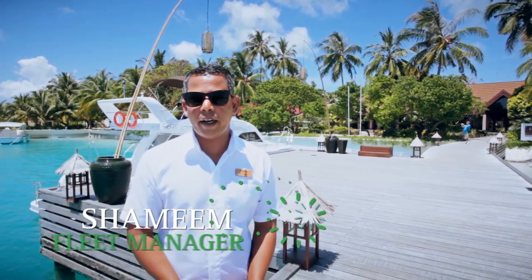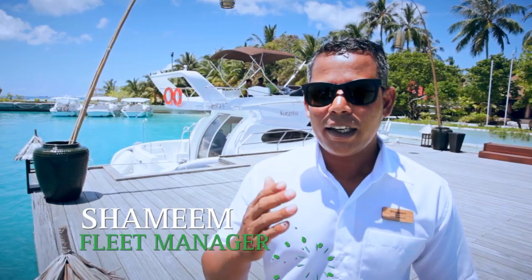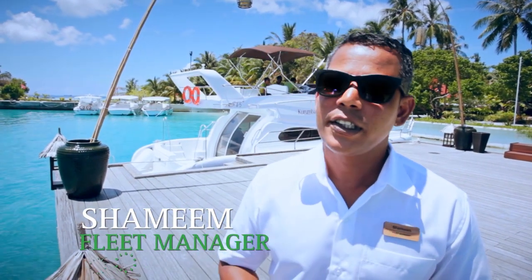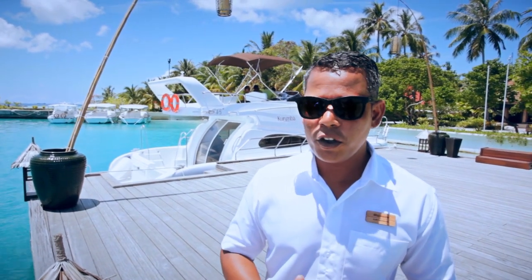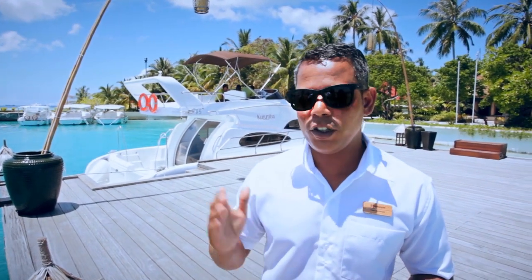I'm Shameem and I'm the fleet manager in Kunuba Maldives. 99% of Maldives territory consists of water, so it is more than likely that you're going to spend some time on a boat if you're coming to this country. In this video, I'm going to give you some handy hints on how to stay safe and injury-free while using boats.